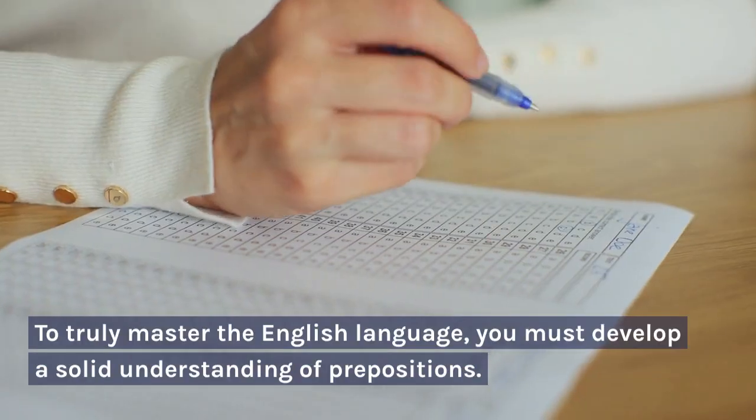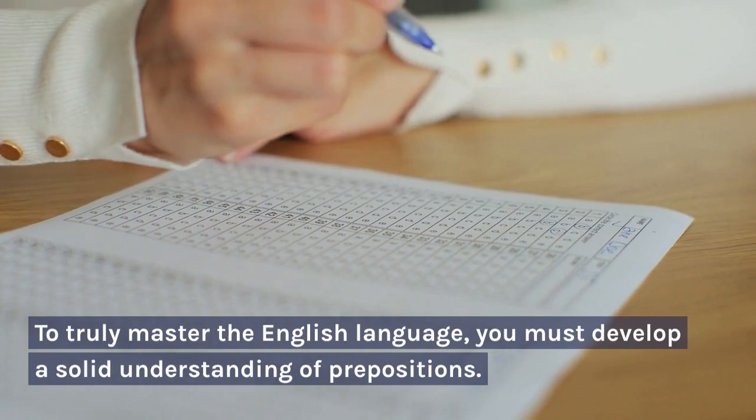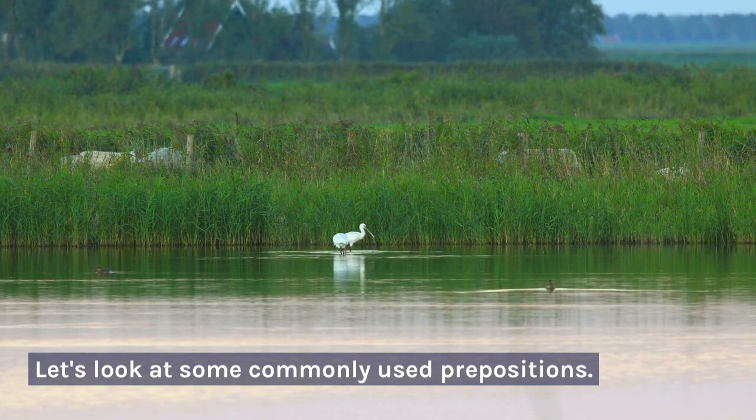To truly master the English language, you must develop a solid understanding of prepositions. Let's look at some commonly used prepositions.